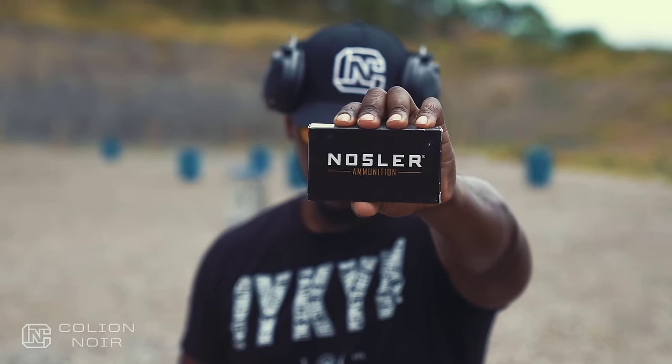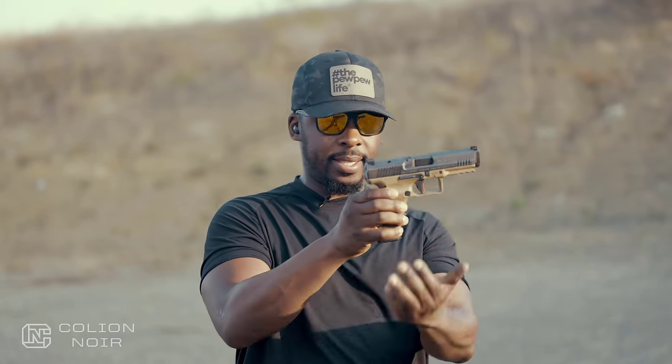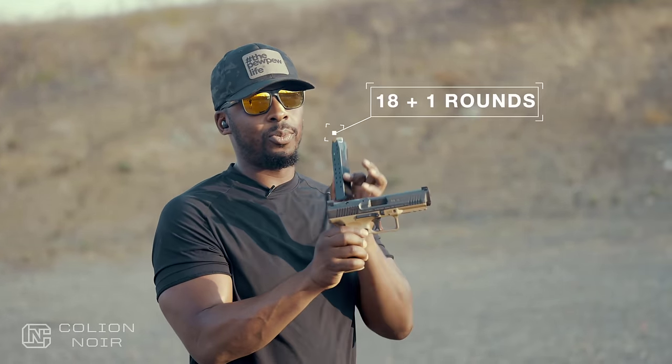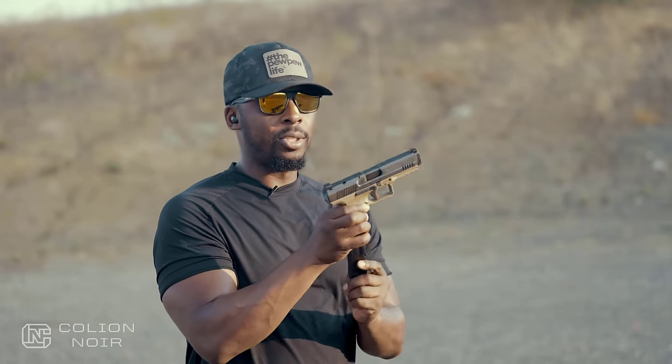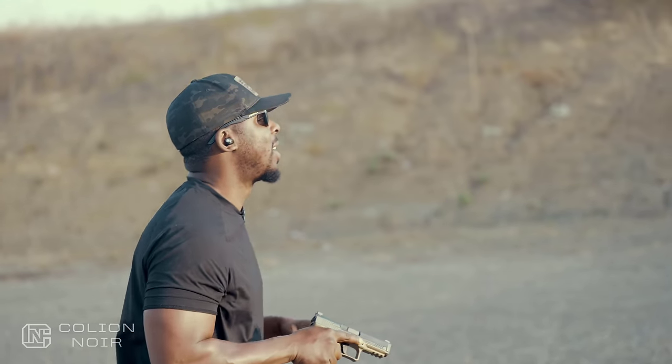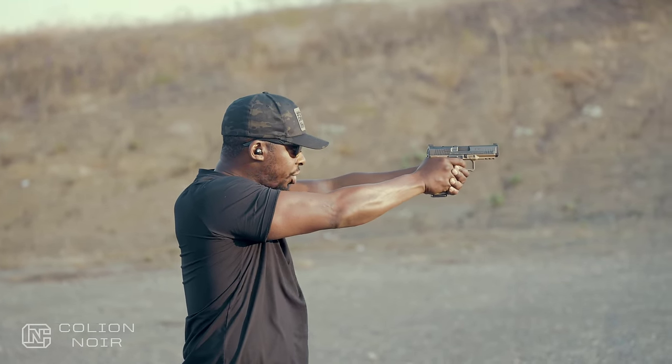This has a Glock 17 profile, so to speak, but the Glock 17 holds 17 rounds — this one holds 18 plus one. It also comes with a 20-round magazine, but I forgot them, sorry. So how does this shoot?